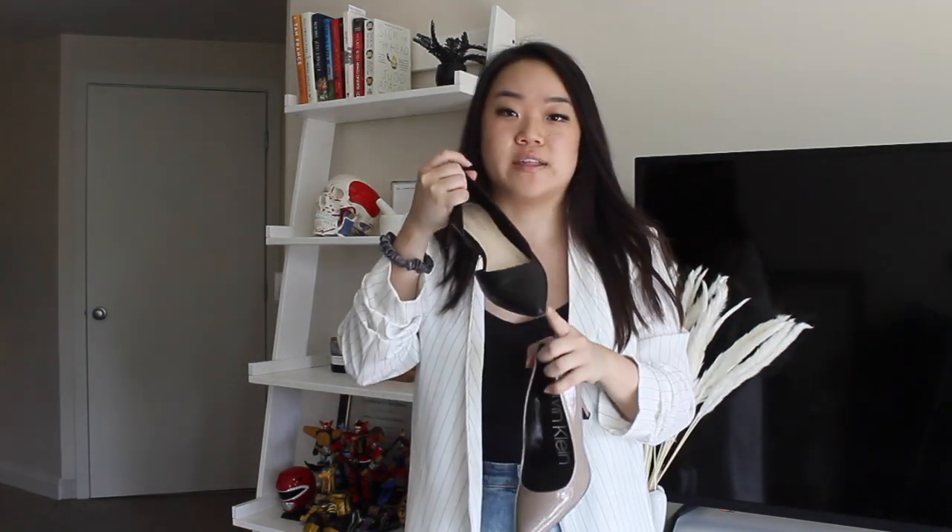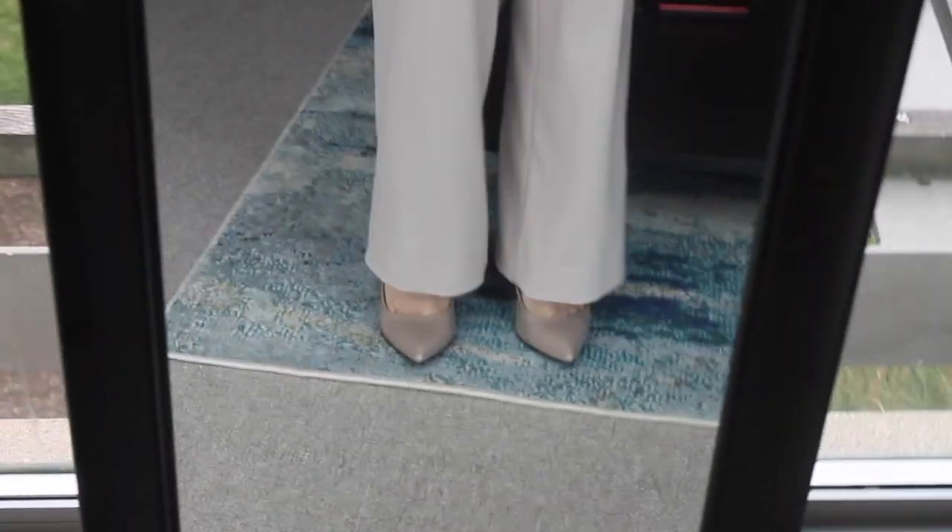Something to note: lighter-color patent leather heels, like a camel or tan, come across as a lot more expensive and nicer looking. Black patent leather can sometimes look a little cheap if it's not super well made, so generally if I'm going to get patent leather I look for a lighter color, whereas with black I look for something plain faux leather or suede. If you have flowy boot-cut pants, I also prefer to go with heels because it elongates your leg and gives you a really sleek, polished look.